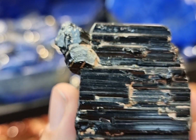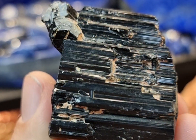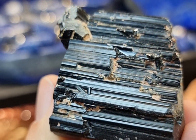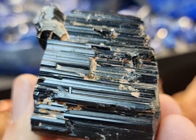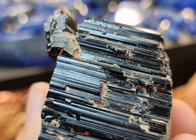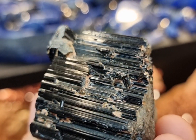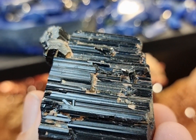Tourmaline is a fairly complex silicate mineral which belongs to a broader group of minerals known as cyclosilicates. It's composed of a variety of different elements which include things like aluminium, iron, magnesium, sodium as well as lithium. But black tourmaline specifically is composed of iron and magnesium, which is what distances it from its more colourful counterparts.